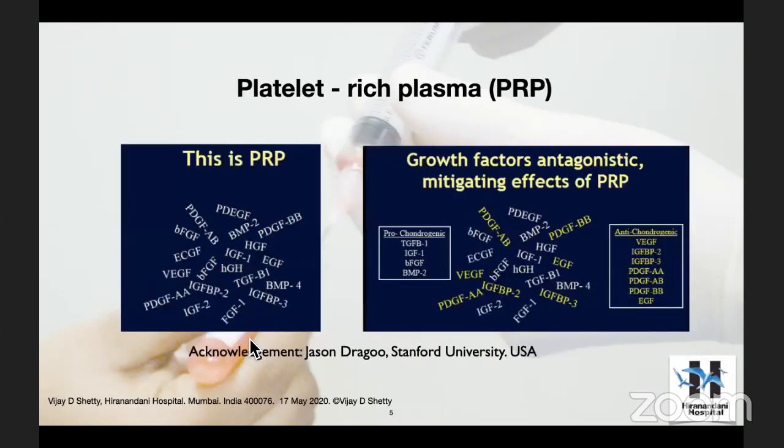Why this slide is so important is because we actually think that everything in a solution of platelet-rich plasma is good for our body — not quite right. The slide shows that PRP has several growth factors — the whole gamut. When you analyze them, we know that some of these factors are actually not good for us. There are factors on the left which are good for the cartilage, and factors on the right in yellow which are bad for the cartilage.